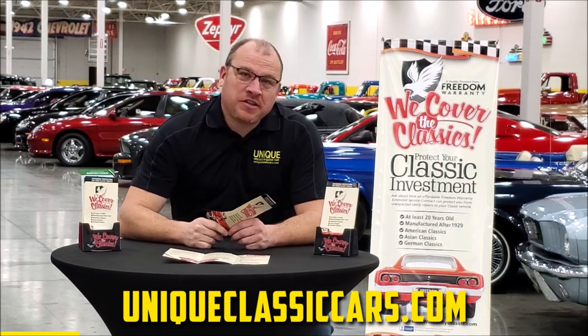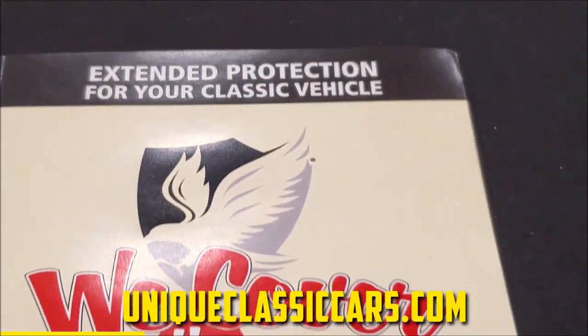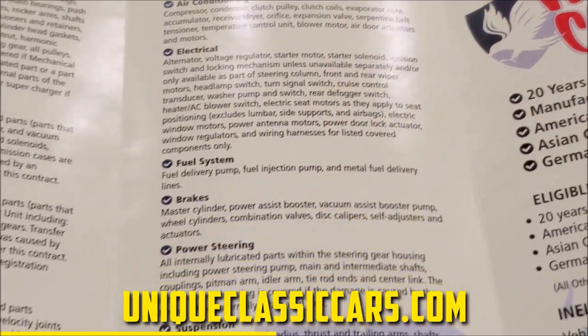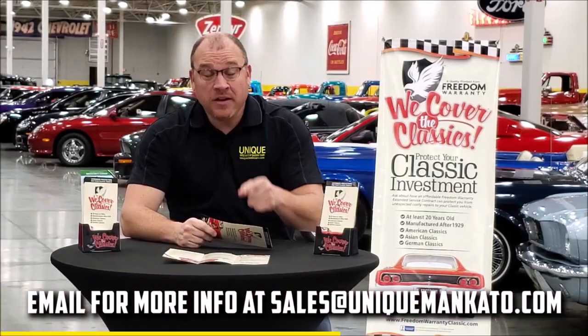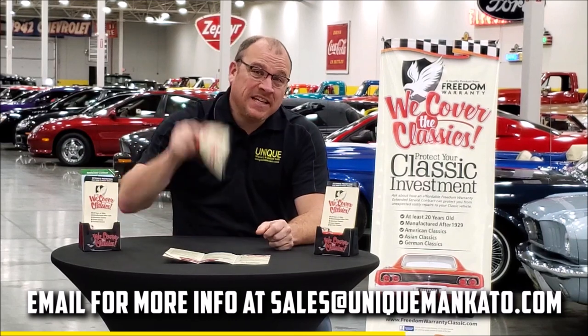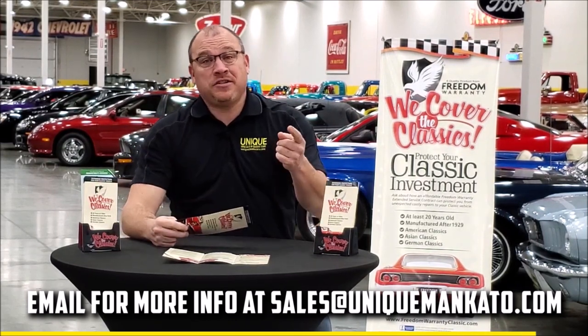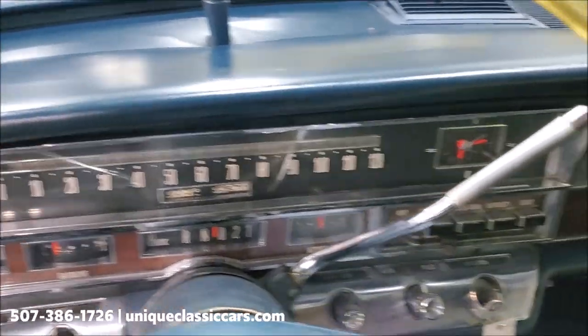Did you know this car qualifies for an extended warranty? It's just like the one you get at a new car dealership, except it covers your classic car — covering all major components like engine, transmission, and drivetrain, with coverage up to 10 years. Repairs aren't cheap, so these extended warranties are a no-brainer. Contact us for a quote on this car today.